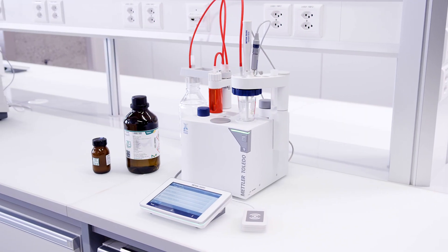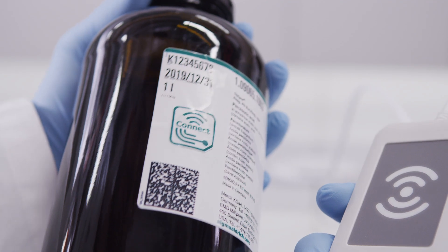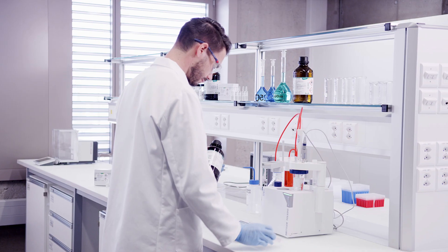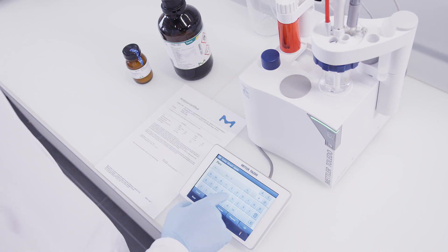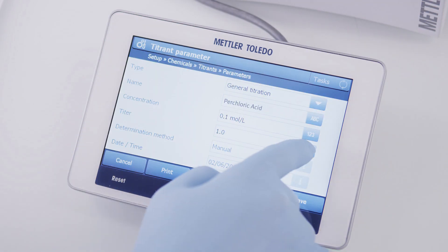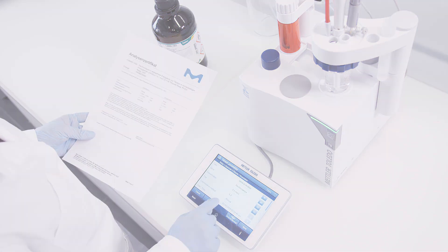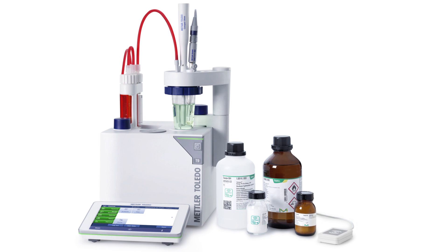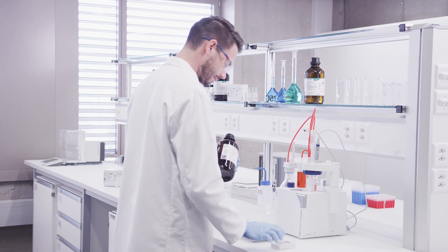A new titration technology using smart chemicals seamlessly transfers data to the titrator. Just a brief touch saves time, reduces errors and ensures maximum data integrity. Good data integrity practice requires capture of all relevant data from the certificate of analysis of each reagent and standard used. Copying data manually is slow and creates chances for errors. Using smart chemicals eliminates time-consuming steps and errors by transferring data wirelessly and instantly.